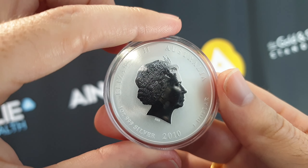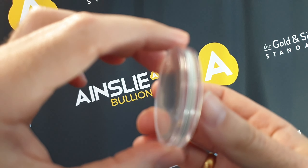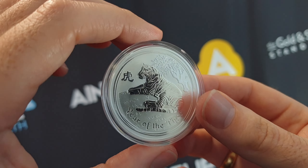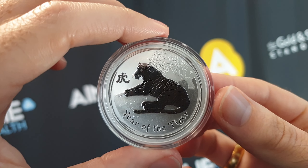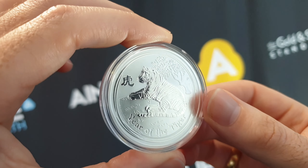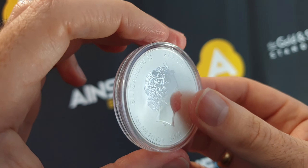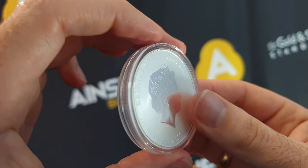We also have the 2022 Series 3 Lunar Tigers — we have some of those still available for sale. Perth Mint are no longer making the 2022 because they've made way and have already been minting the 2023 Lunar Rabbit Series 3 coin, which most of them are available in stock at the moment on the Ainsley Bullion website.